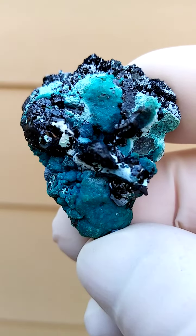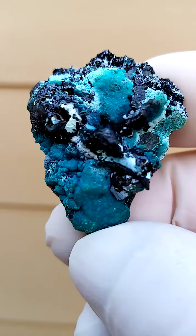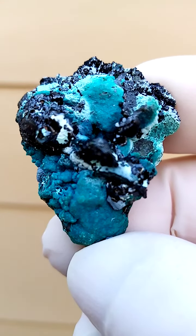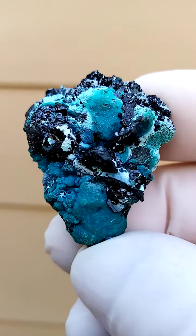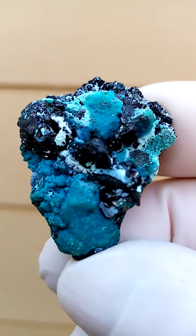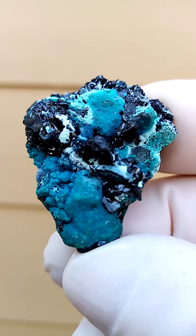This was in a batch with some Mashamba West material. I very much doubt that this is Mashamba West. At this stage I've dealt with some Carcicola similar to this from the Lubumbashi region — all from the copper mines of the Congo, Katanga Copper Crescent.